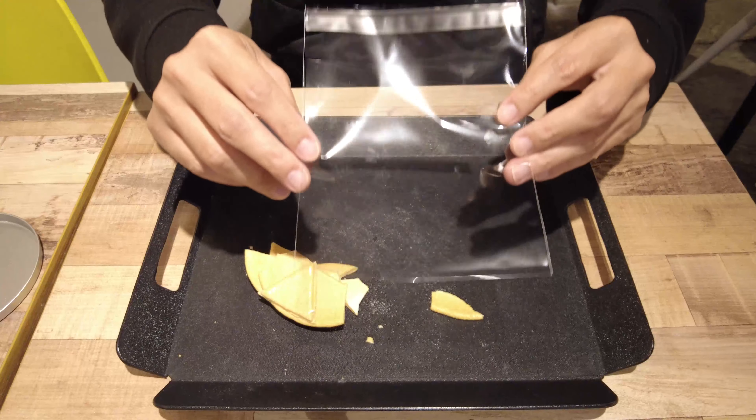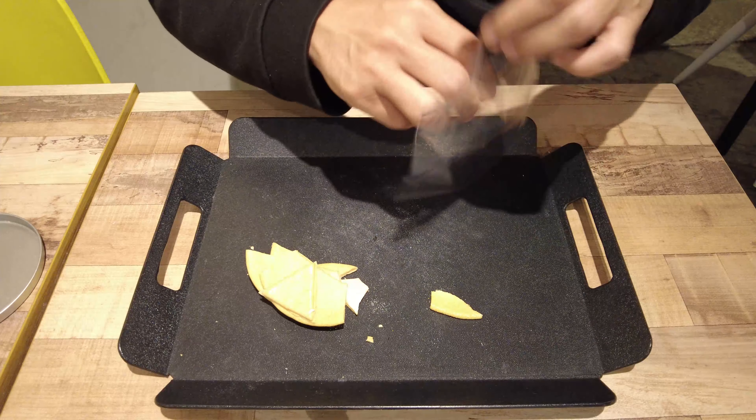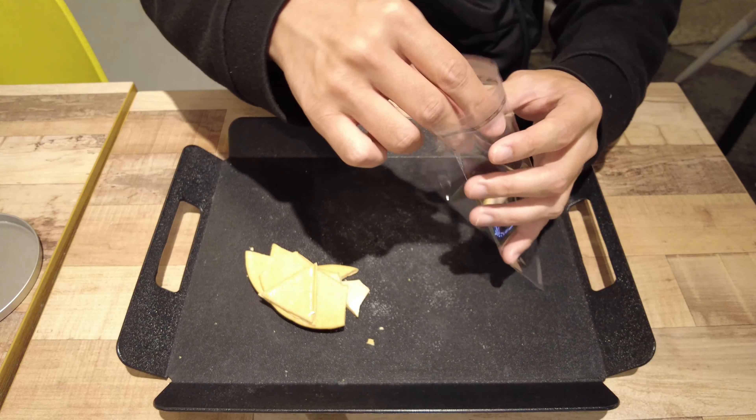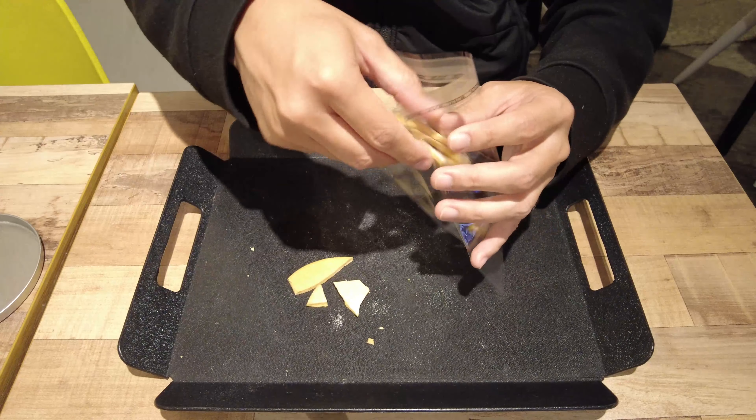We can eat the Dalgona candy. Let's try how it tastes. It's very crunchy and really sweet. It tastes really nice. The leftovers we can bring back home. We can get a plastic bag from the shop. Let's wrap it up.